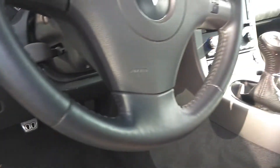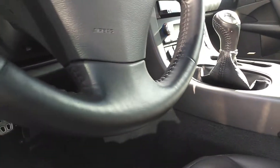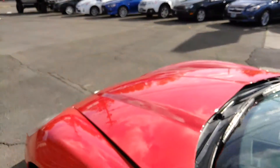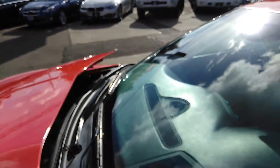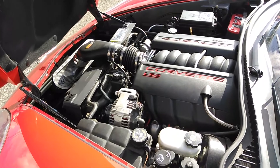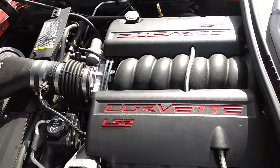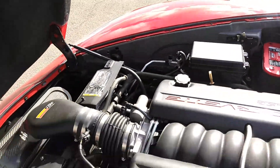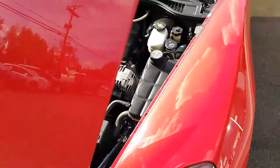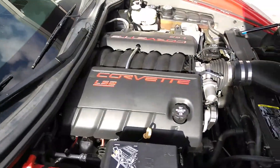All right, let's try to find the latch — there we go. Let's take a look underneath the hood. Now I do say this in my videos all the time: I'm far from mechanically inclined, but I do like to get this in here the best I can for you. All of our vehicles get plugged in, diagnosed, and safety inspected — so please keep that in mind.